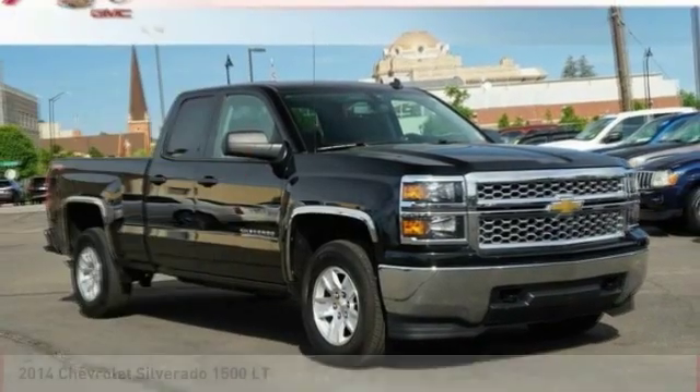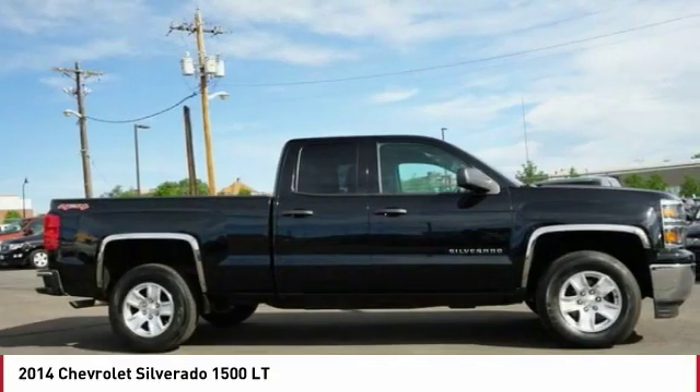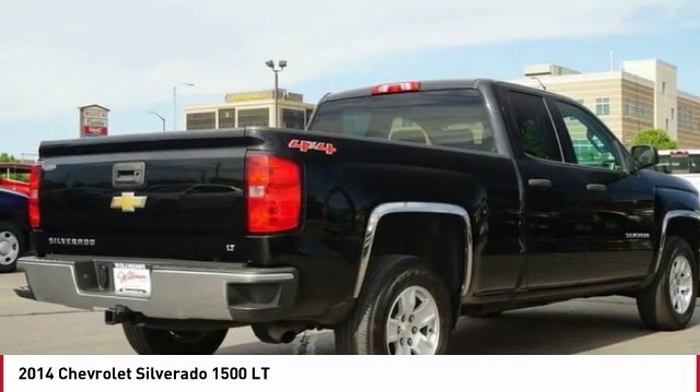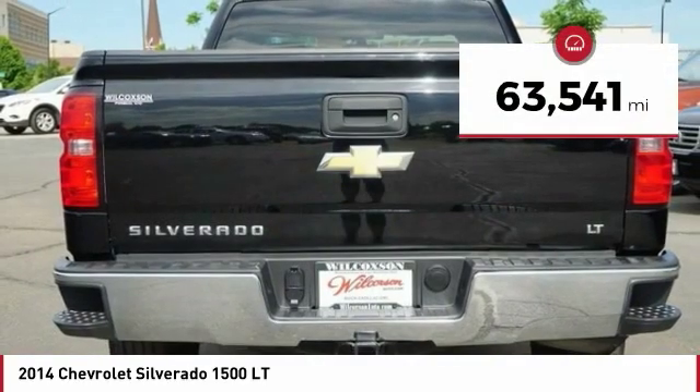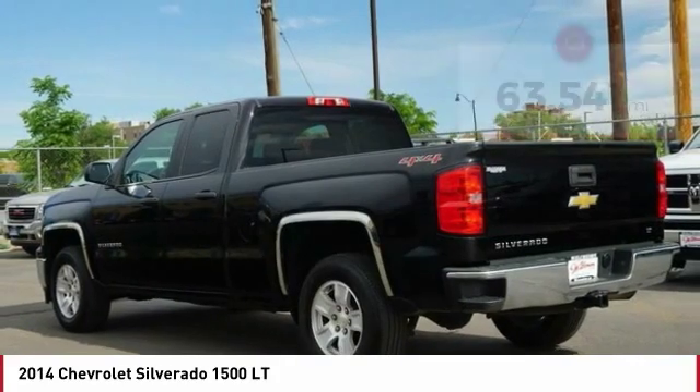Make a great choice today with the 2014 Silverado 1500. The Chevy Silverado 1500 has the lowest cost of ownership of any full-size pickup. This vehicle has less than 65,000 miles. Here are some of this vehicle's great options.